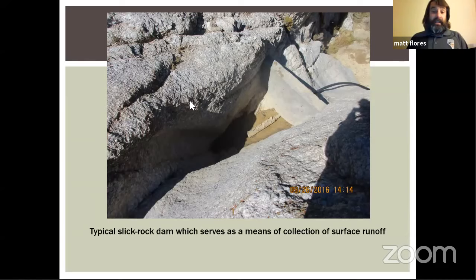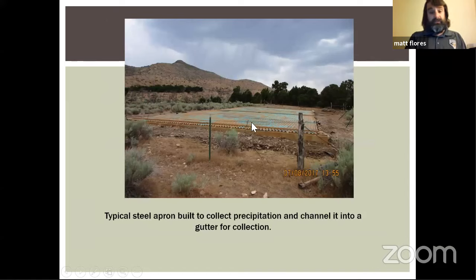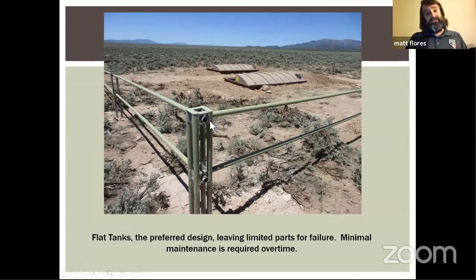Sometimes we also have slick rock dams where we dam a small drainage where the rock is hard and comes together to form a catchment. There's a typical steel apron — we paint them to make them look less obnoxious and to prevent birds from mistaking shiny metal for water and flying into them. Some are fenced; this one up north was built for antelope in an area with a permittee running cattle, so we built the fence so he wouldn't have to chase his cows off our guzzler.